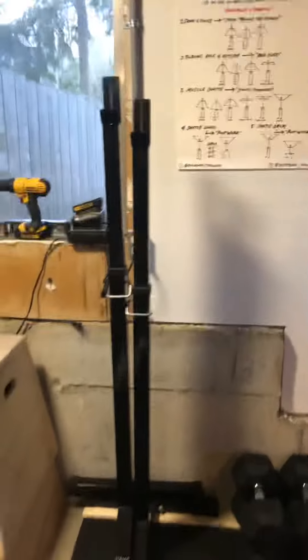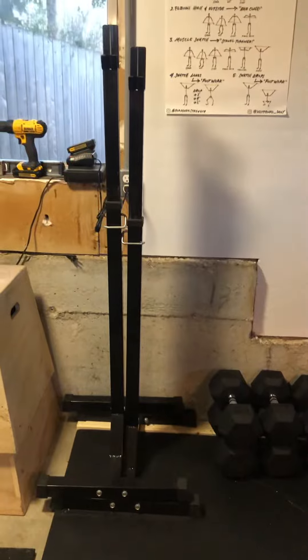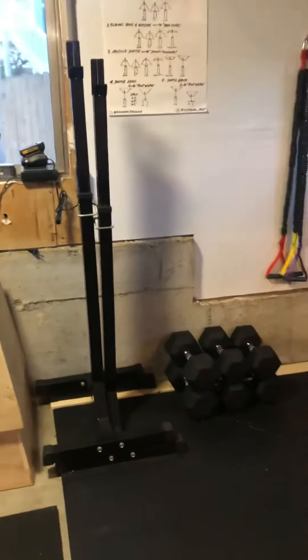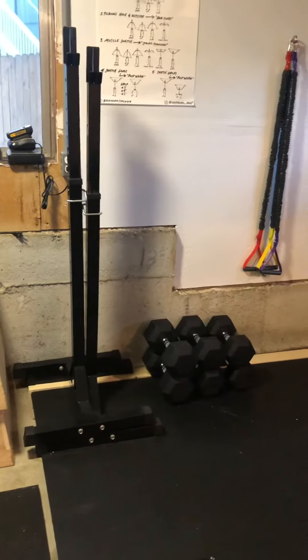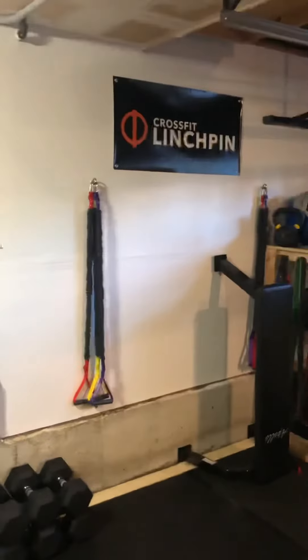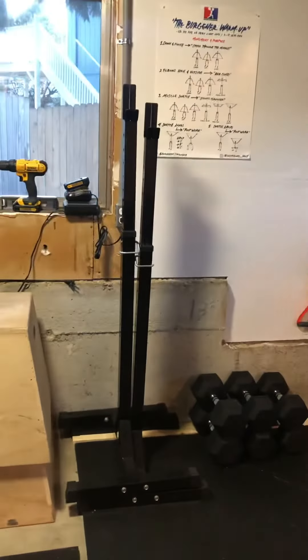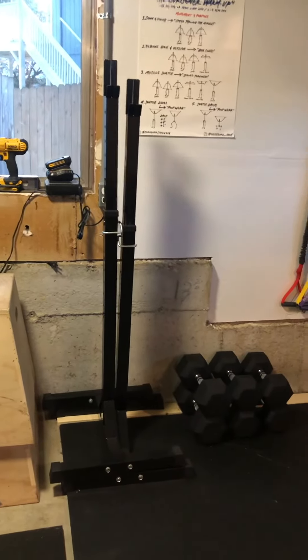For squat stands I've just got these cheap, independent stands. I don't like these — I wouldn't recommend them. I don't really have a great space for a bigger squat stand; maybe I could get one of those kinds that folds up against the wall. I bought these when I first got started and they do the job, but they're not my favorite.